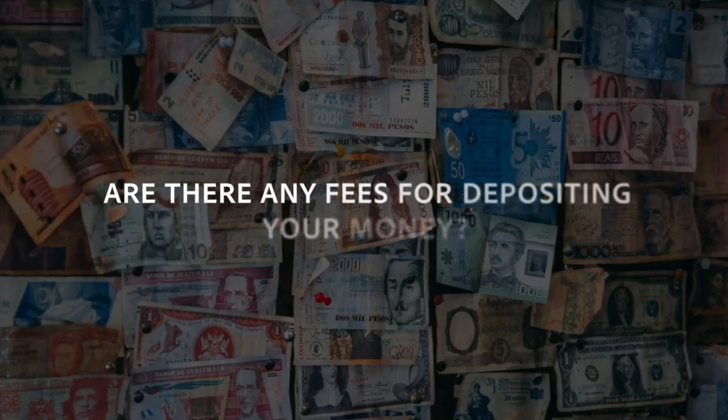And then are there any fees for depositing your money? There are no fees. Whatever you transfer across gets invested.